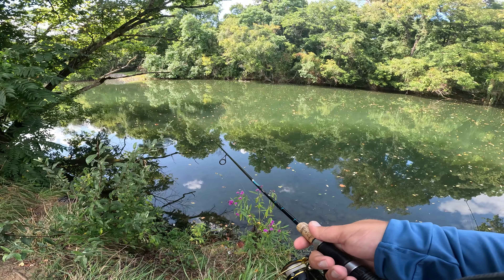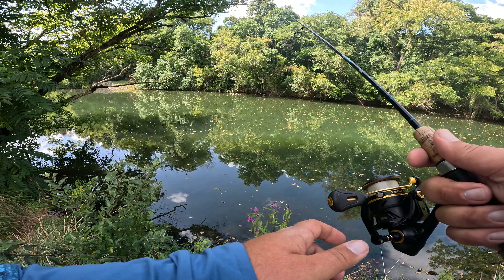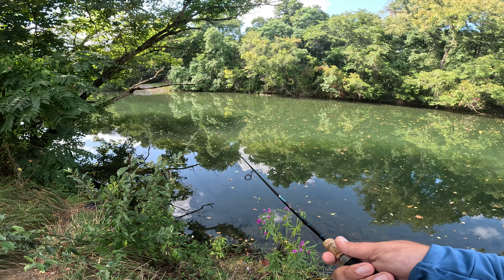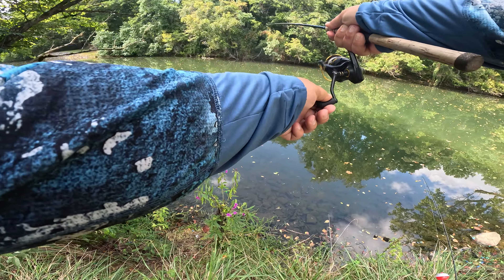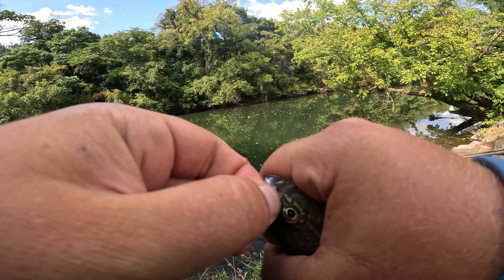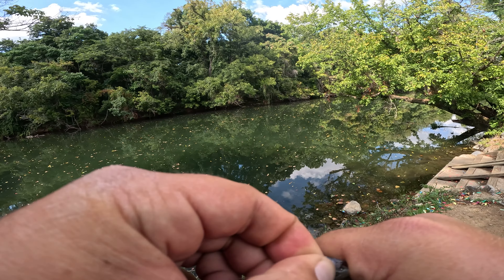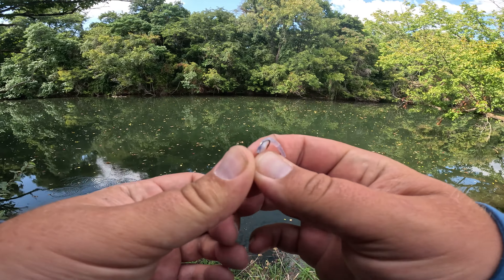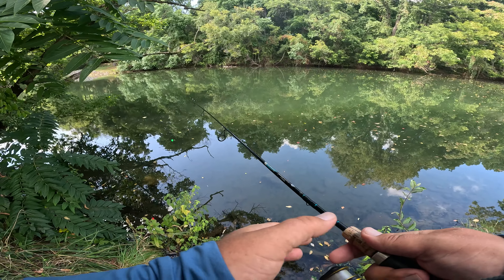We just need a bluegill and we're good to go. Oh, here comes a bluegill — I got a bluegill. Yes. Oh no wait, that's a green sunfish. Green sunfish. That's two green sunfish, one smallmouth, one largemouth. They're tiny.